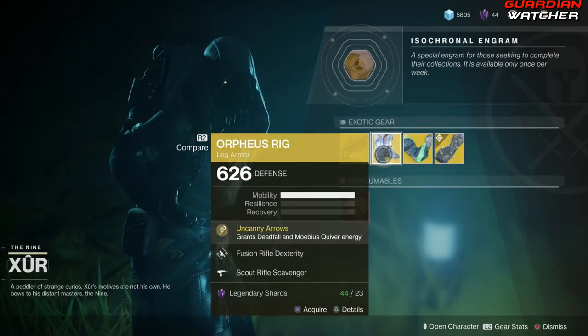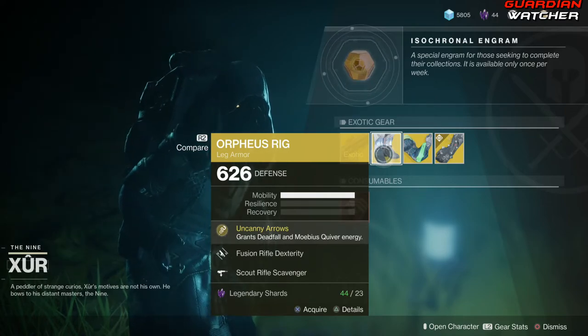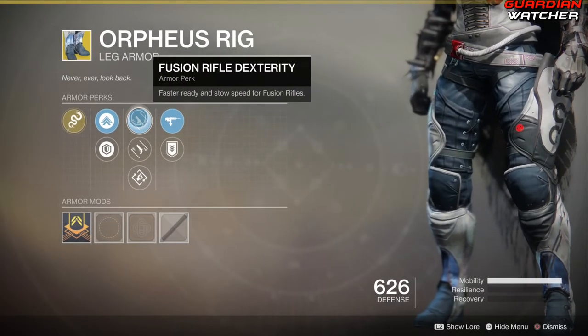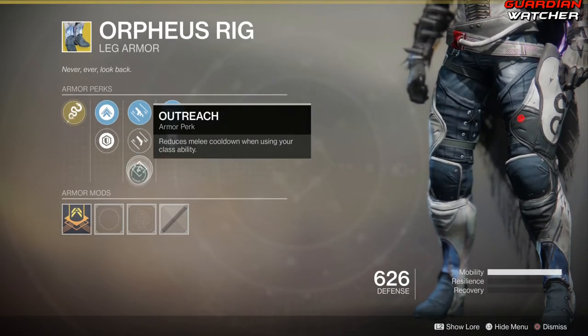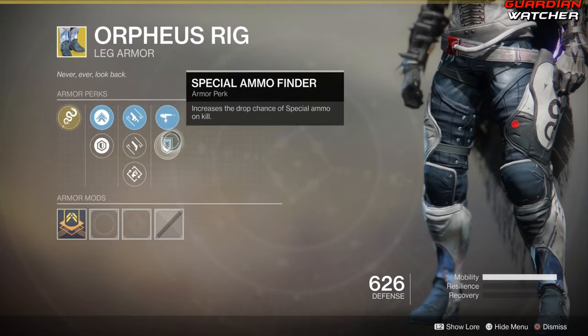Next we have the Orpheus Rig for the Hunter. The intrinsic perk on this is Uncanny Arrows, which grants Deadfall and Mobius Quiver energy. Then we have Fusion Rifle Dexterity, Hand Cannon Dexterity, Outreach, Scout Rifle Scavenger, as well as Special Ammo Finder.